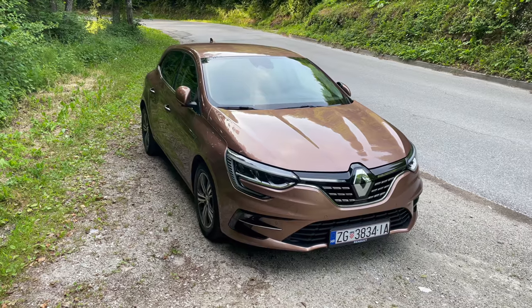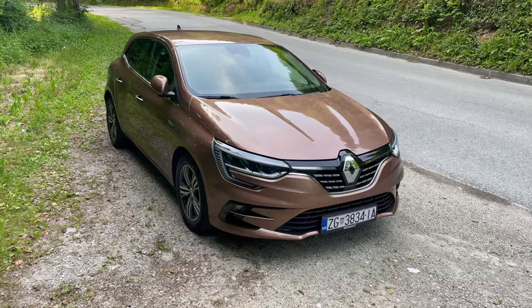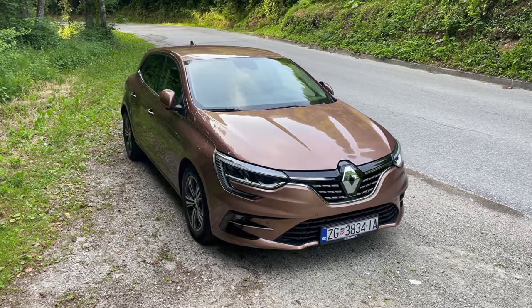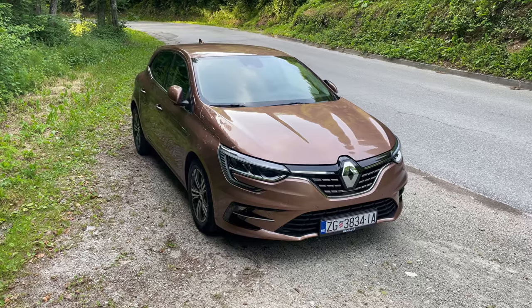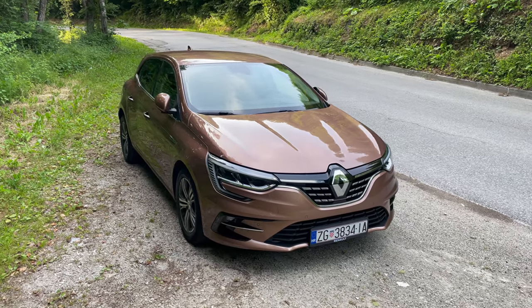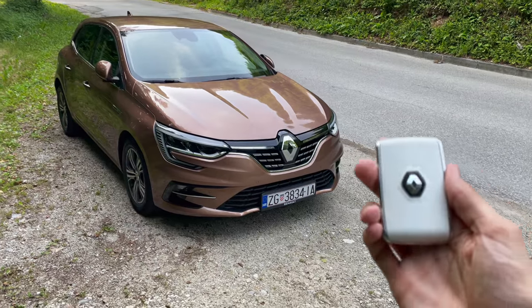So let's check the new Renault Megane facelift. This is the Edition One — we have a 1.4 TCE turbocharged four-cylinder inline petrol engine linked to a seven-speed automatic. Price is 28,000 euros with a few options like navigation, spare tire, and a safety package. We also got the brown solar color.